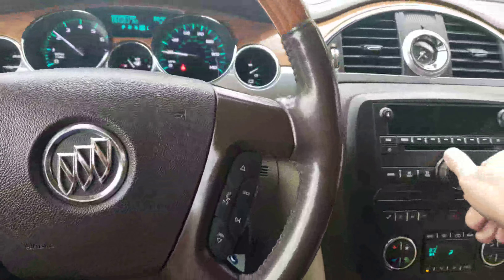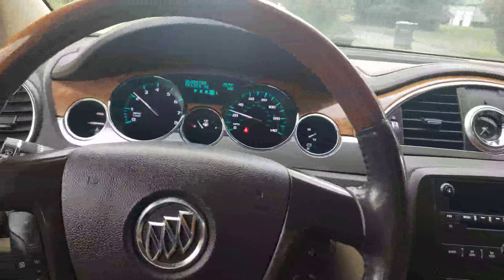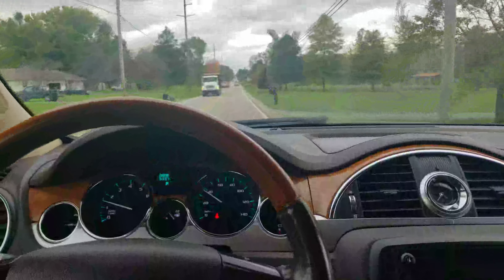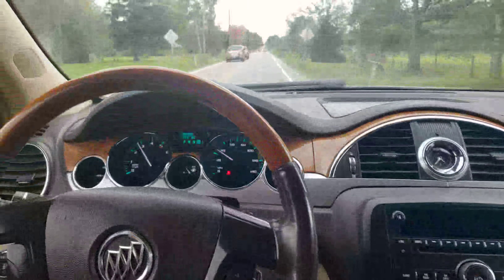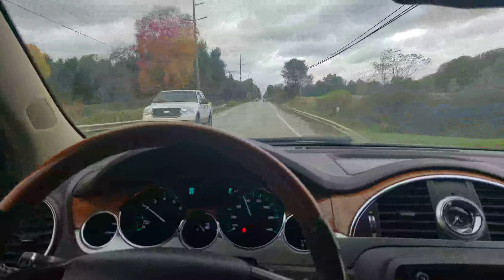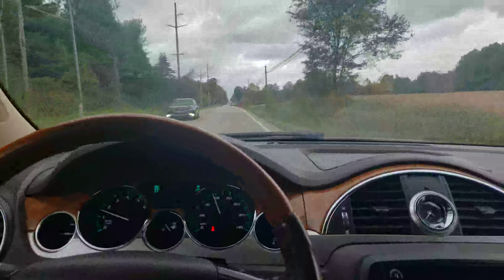These must have big engines in them because this thing is quick. So far it's doing everything it should, feeling alright. We are a wholesaler and a dealer is actually trying to pick this up, so this will just be a wholesale-to-retail deal. Cooled seats, heated seats. The radio works — maybe the light's out on it. It's got auxiliary in, so that's all you really need.